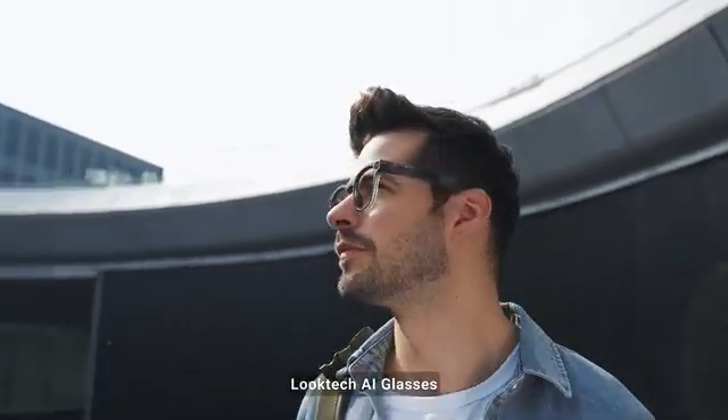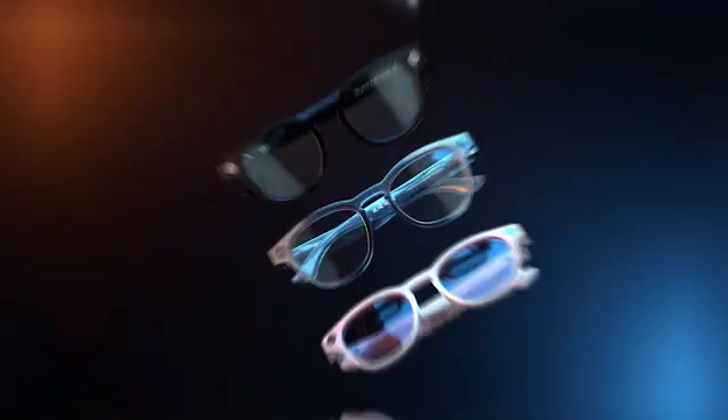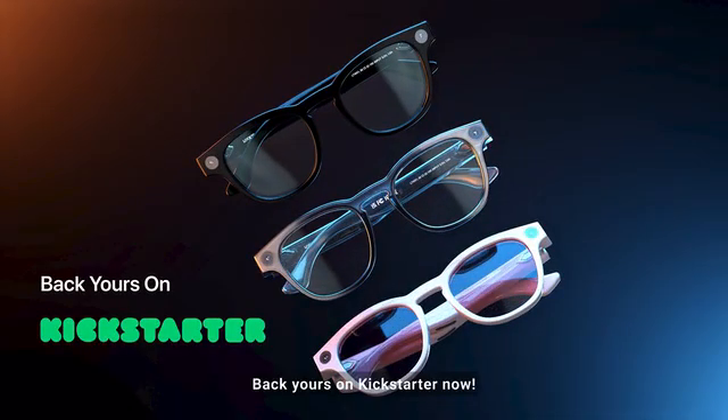LookTech AI Glasses — be in control of your day. Back yours on Kickstarter now.